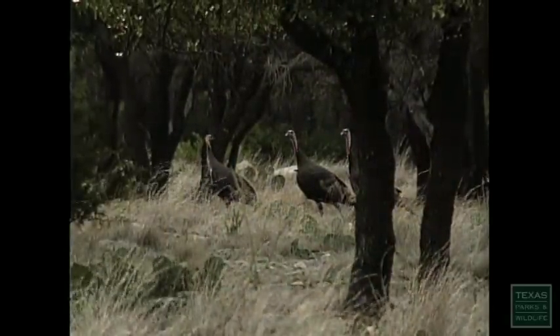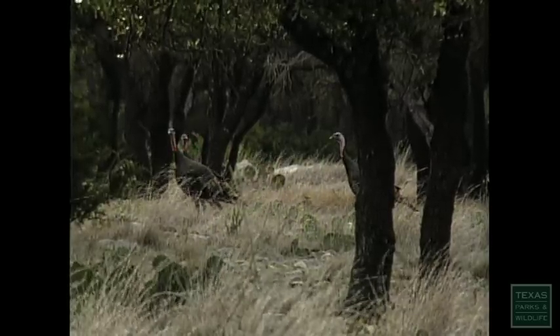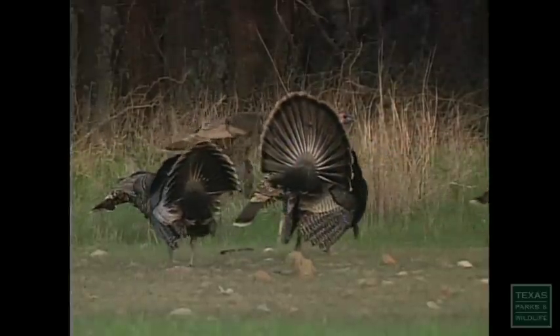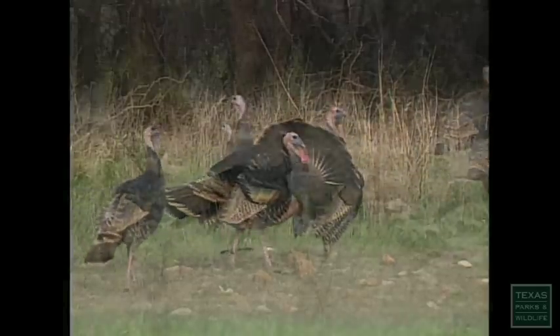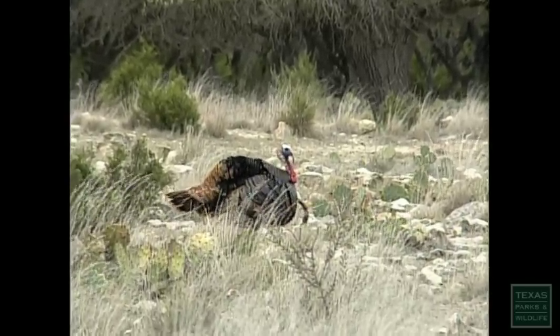The third turkey of Texas and by far the most abundant is the Rio Grande subspecies. The Rio Grande lives in a 400-mile-wide band of Texas brush country. The Rio Grande turkey population in Texas is commonly known as the healthiest, largest population of Rio Grande turkeys on the planet, and it's this bird that is bringing hunters and dollars to Texas from all across the country.